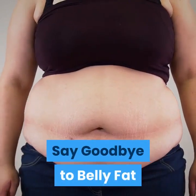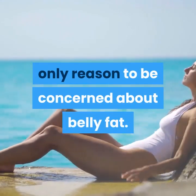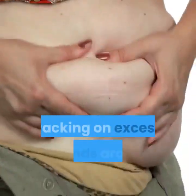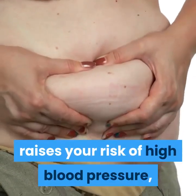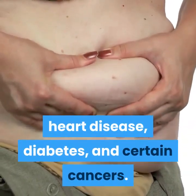Say goodbye to belly fat. Looking cute in a bathing suit isn't the only reason to be concerned about belly fat. Packing on excess pounds around your middle raises your risk of high blood pressure, heart disease, diabetes, and certain cancers.